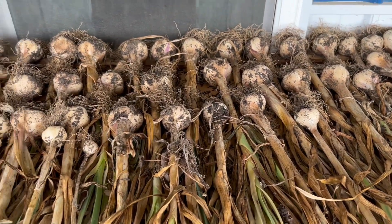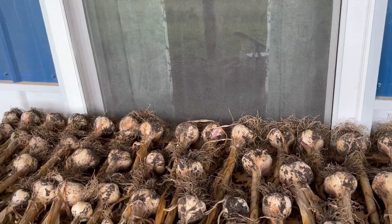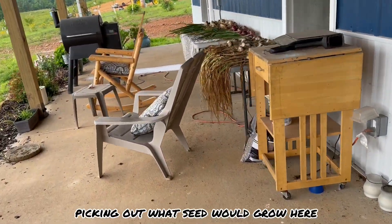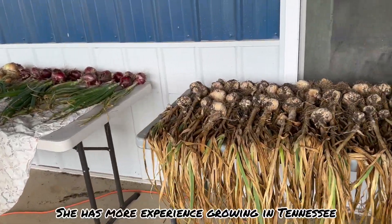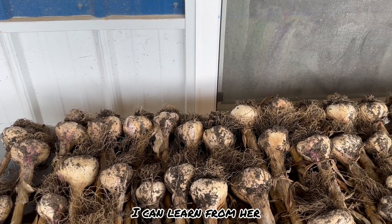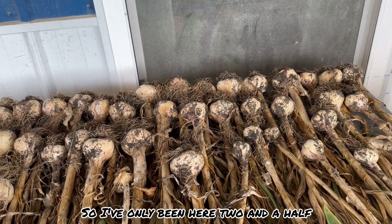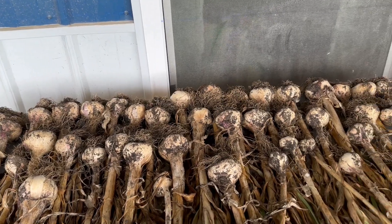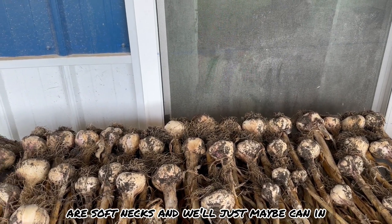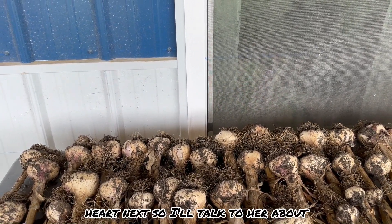Everything we cut off will go in the compost. We'll probably braid the soft necks — I need to talk to my sister-in-law about it because she bought the seed and I grew it. It was a collaboration. She's been living in Tennessee about 20 years, so she has more experience growing here. We'll braid the soft necks and maybe can the hard necks in an olive oil solution.